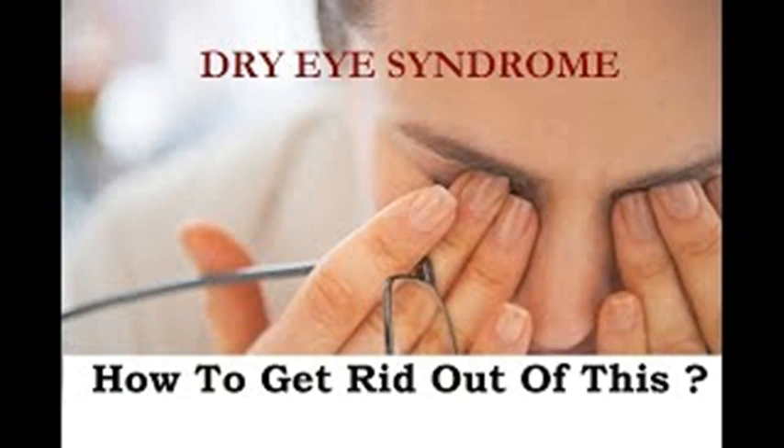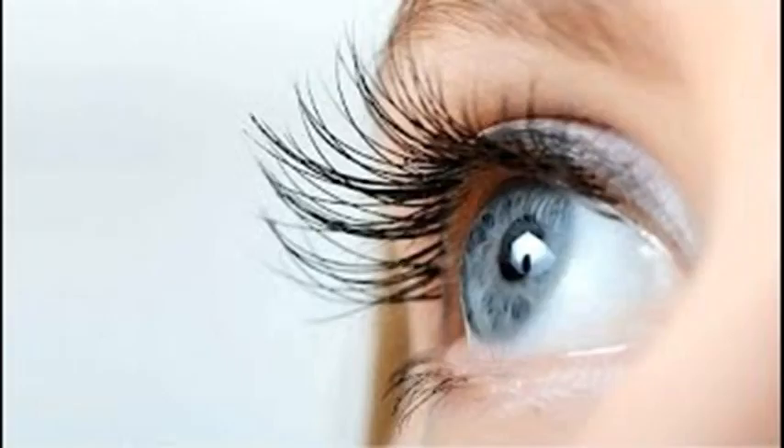This powerful antioxidant helps to protect your eyes, as it prevents unstable molecules from damaging cells and boosts your immune system by increasing the number and activity of macrophages and T-cells. Astaxanthin also protects your eyes against macular degeneration, blindness and cataracts.